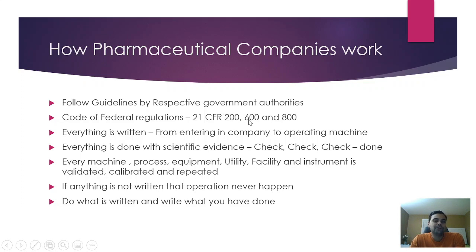For the United States, we have 21 CFR — Code of Federal Regulations. If you are producing pharmaceuticals, biologics, or medical devices, you must follow the relevant sections. Everything in pharmaceutical companies is written, from entering the company to operating a machine to releasing a product. You don't need to feel that you need prior expertise — all operations are written and you just need to follow the sequence of steps to find the same consistent results.